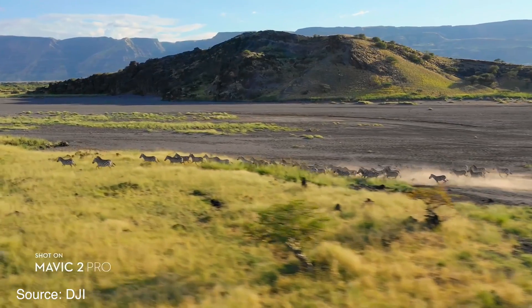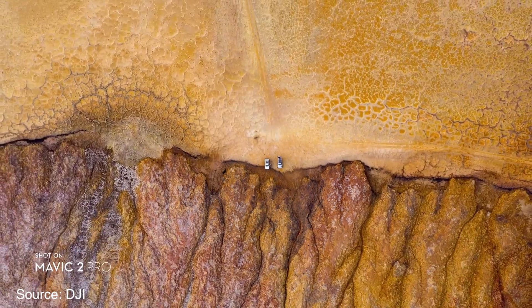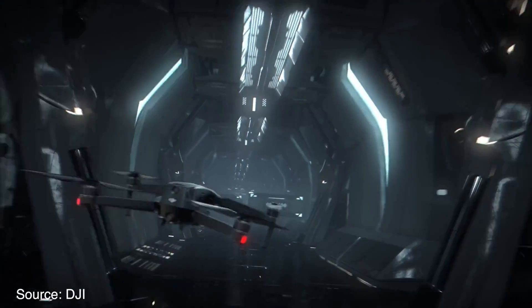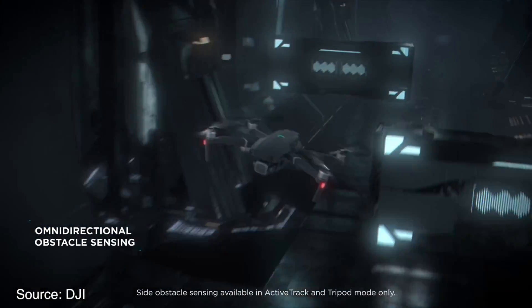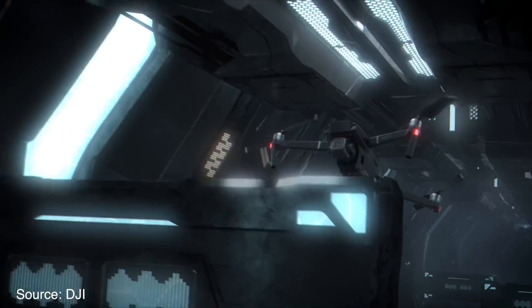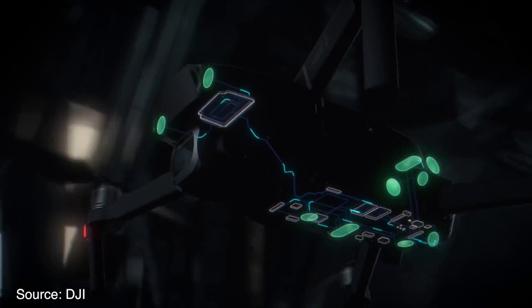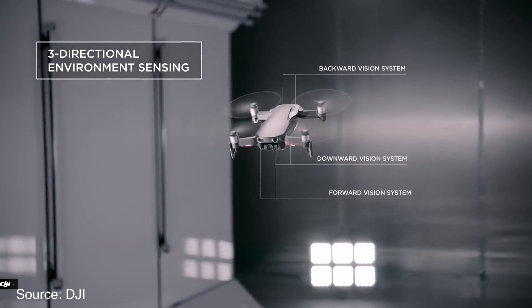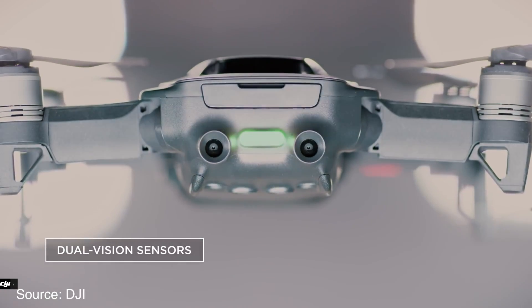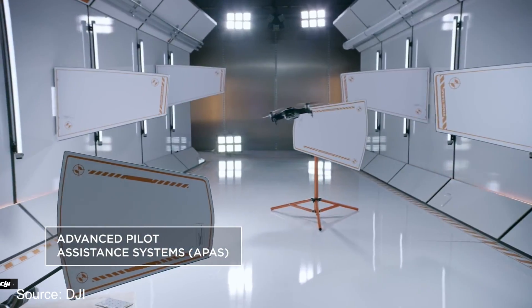First, let's address what's new on both of these drones. I think the most significant update is 360-degree obstacle avoidance — this is something I have been calling since the Mavic Air. There are a total of 10 sensors placed all around the body of the drone that basically makes it crash-proof. This is great for your wallet and means content creators can focus more on getting the shot instead of not crashing. For comparison, the original Mavic Pro could only sense obstacles to its front and bottom, so it was more prone to crashing than the cheaper Mavic Air.